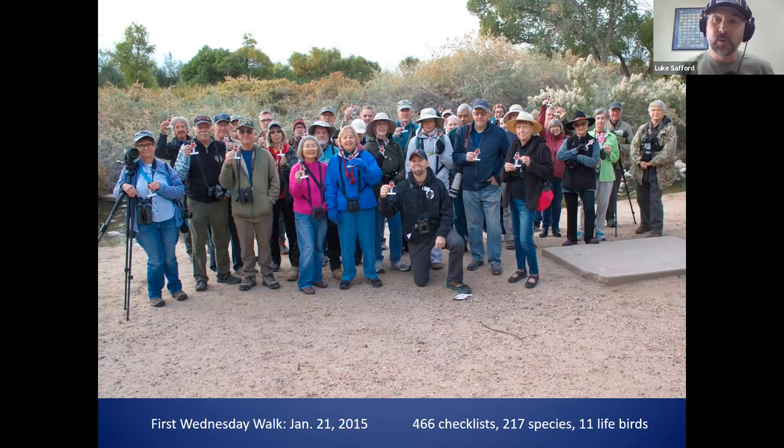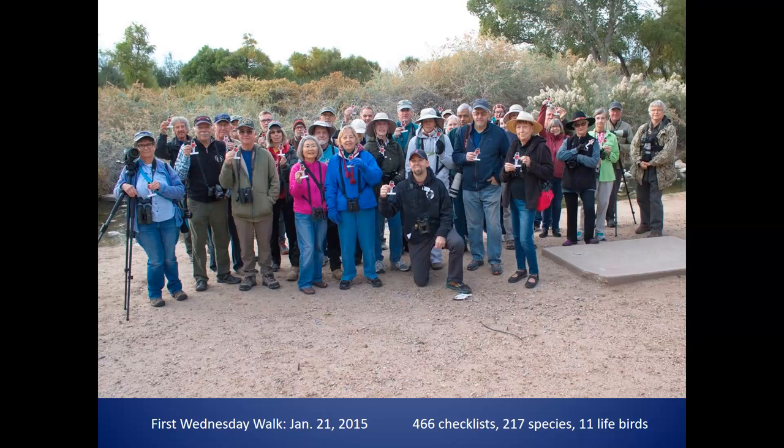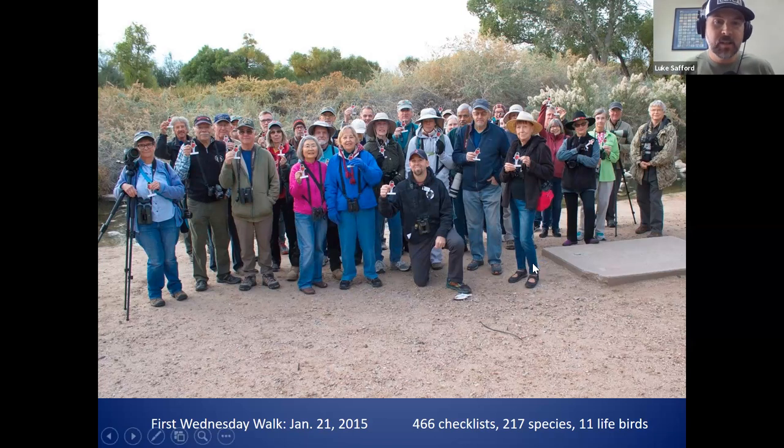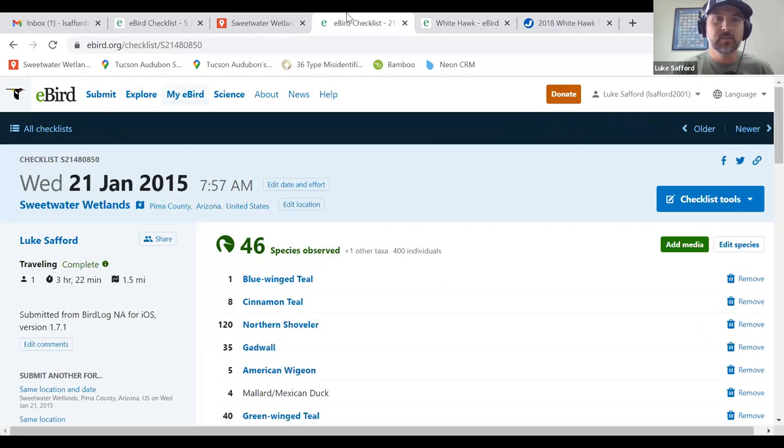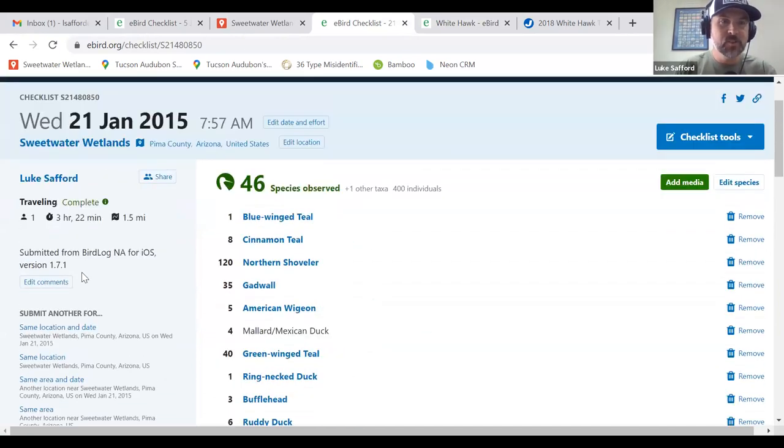For many of you, Sweetwater is your first touch point with Tucson Audubon. My first touch point was Wednesday, January 21st, 2015. I had just moved here from Washington state at the end of 2014. Going back into eBird, I found that checklist — 46 species. I wasn't even using the eBird app yet; I submitted it from BirdLog. So many things have changed since then.